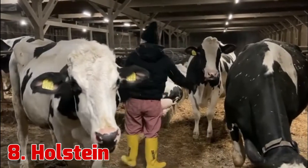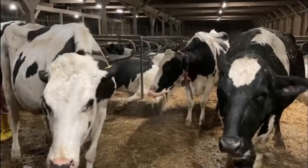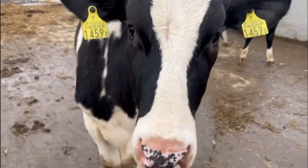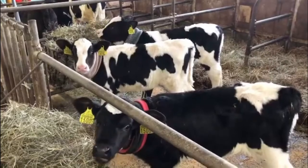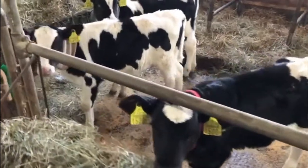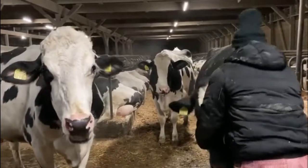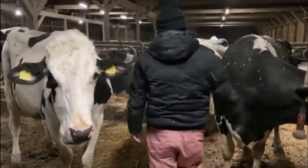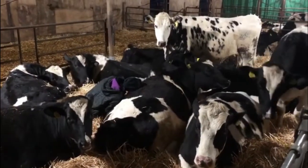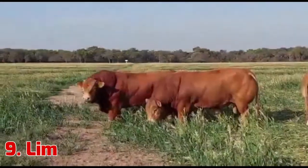8. Holstein. While the black and white cattle are the most popular breed for dairy, Holsteins not used for breeding stock or milk production are raised for their value as beef cattle. Beef from finished Holstein steers has many desirable characteristics and provides a consistent product. Genetic similarity contributes greatly to the consistency of the quality of beef provided by Holsteins.